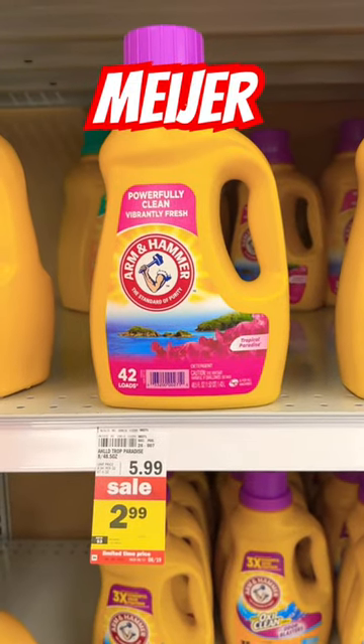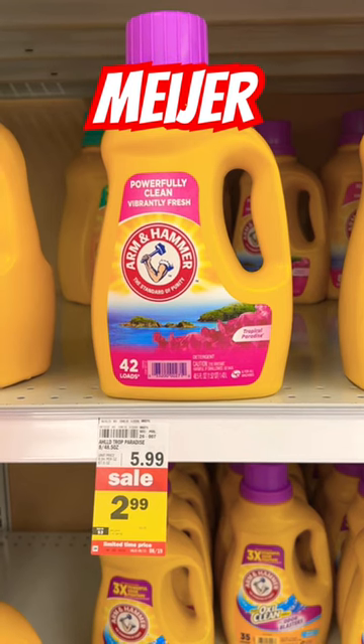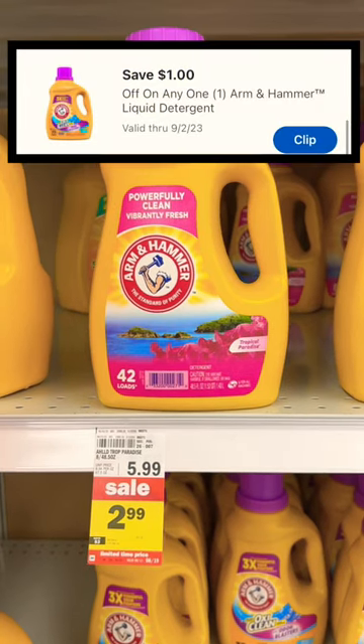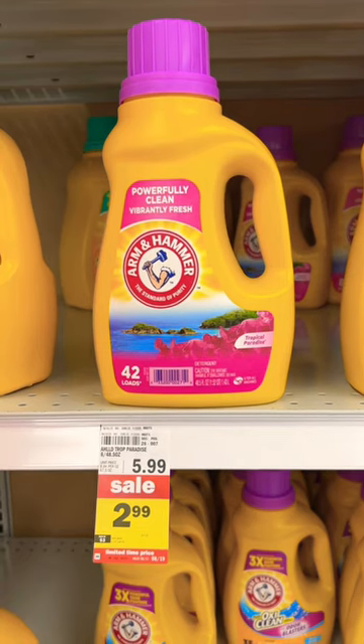Hello, Meijer shoppers. If you have a Meijer grocery store in your area, this is a spectacular deal. You're going to grab one of these Arm & Hammer detergents — this one's a 42 load for $2.99. We have a $1 manufacturer's coupon, which is a digital coupon. You'll pay $1.99 at the till.